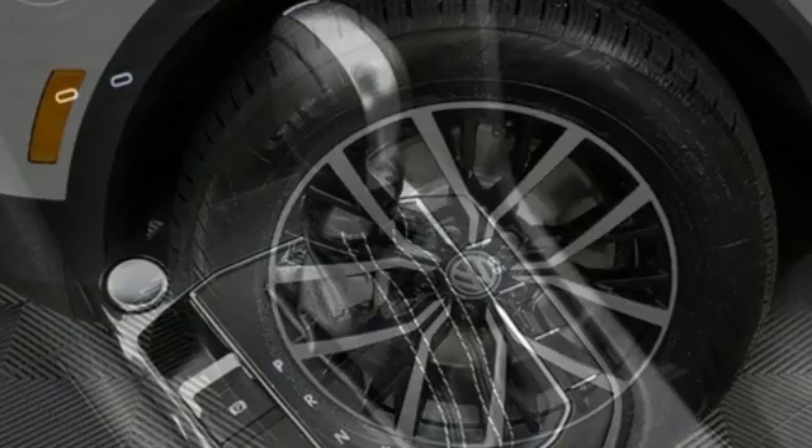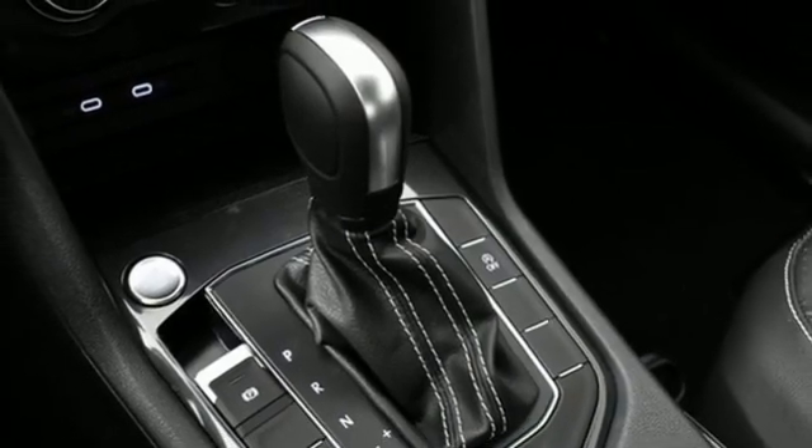AM-FM satellite radio, aluminum wheels, doors and push-button start proximity key, and Wi-Fi hotspot.